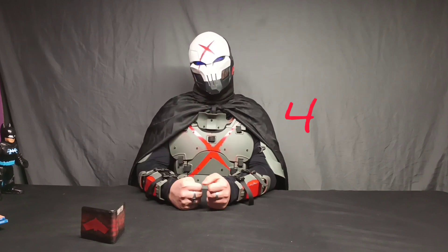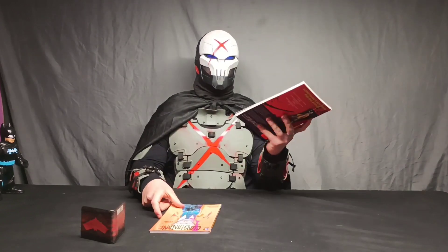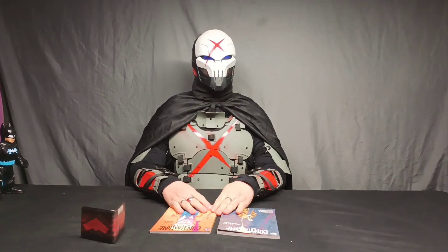Hello and welcome, my fellow outlaws, to Red X Steals the Show, Issue Number 4. Today we'll be talking about Constantine the Hellblazer, Volume Number 1 and Volume Number 2. Let's go.